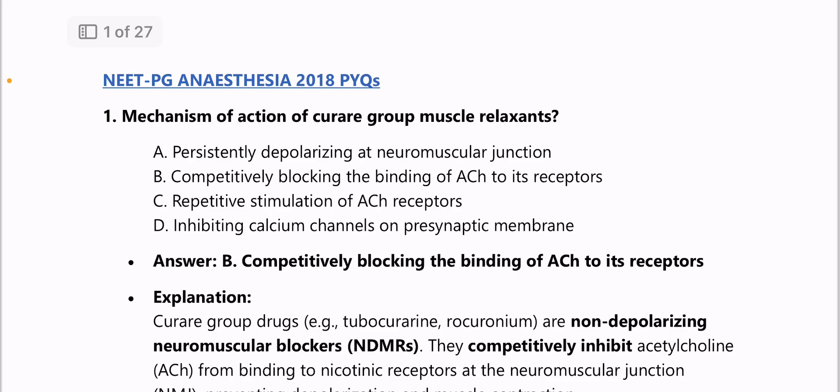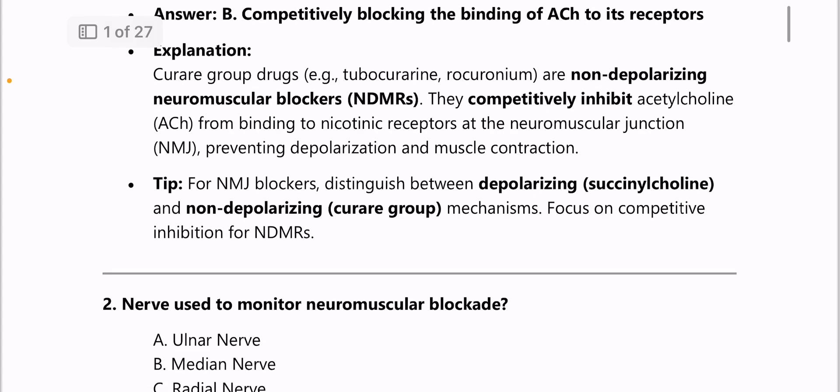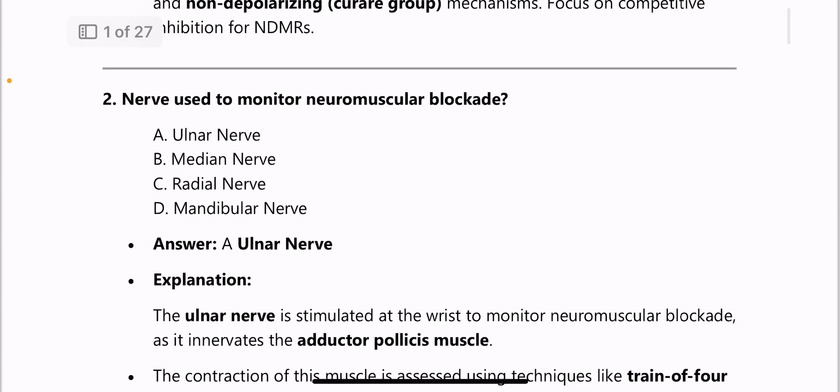Curare group drugs like tubocurarine and rocuronium are non-depolarizing neuromuscular blockers. They competitively inhibit acetylcholine from binding to nicotinic receptors at the neuromuscular junction, preventing depolarization and muscle contraction. Next: the nerve used to monitor neuromuscular blockade is the ulnar nerve, stimulated at the wrist.